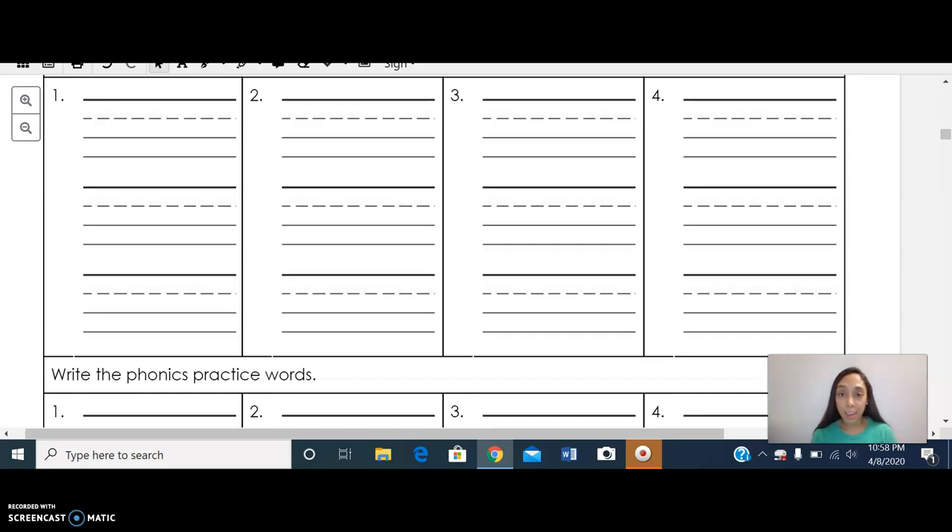The second thing I would like to talk about is our expectations. If you guys can sit in a nice comfy spot, either on the floor or at the table, that would be great. Now, let's begin.